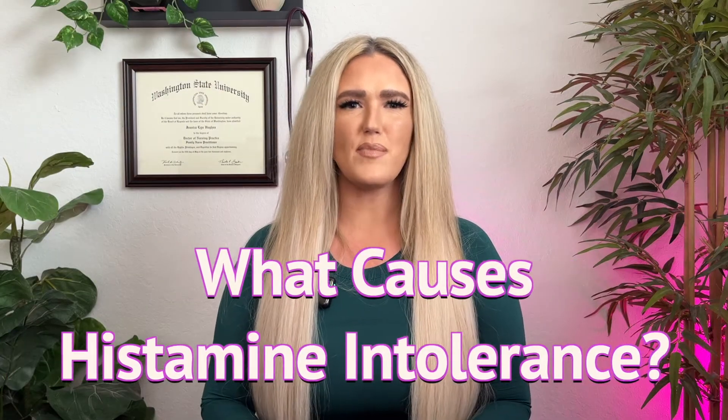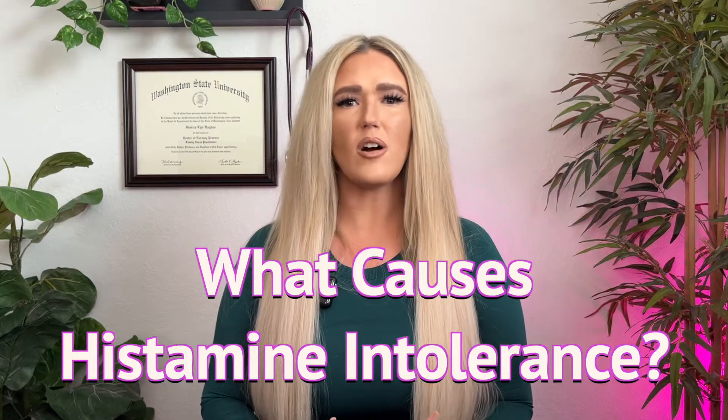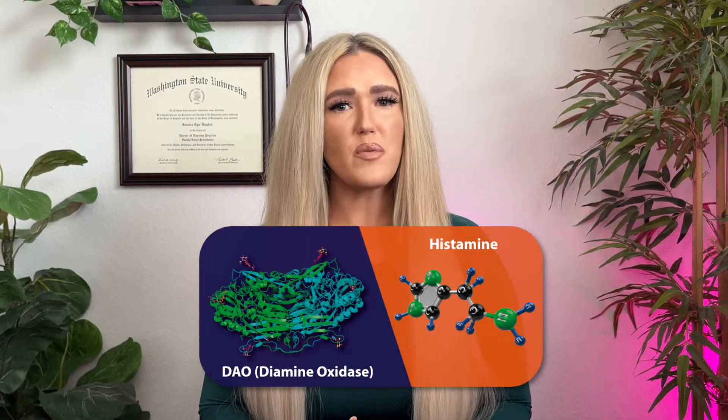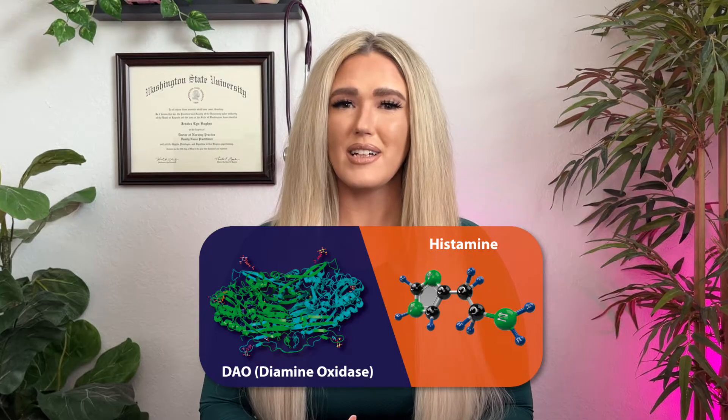So what causes histamine intolerance? The causes are often multifaceted, so let's break them down. First off, we have enzyme deficiencies. The enzyme DAO, or diamine oxidase, is responsible for breaking down histamine in the gut. Low DAO levels due to genetics, inflammation, or medications are a primary driver of histamine buildup.